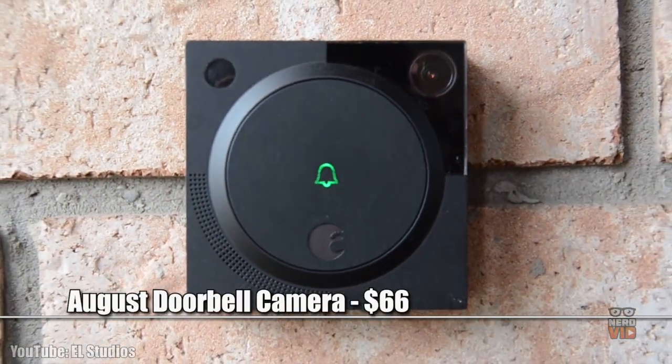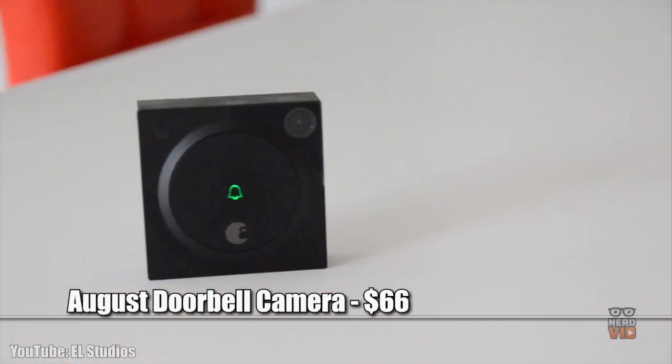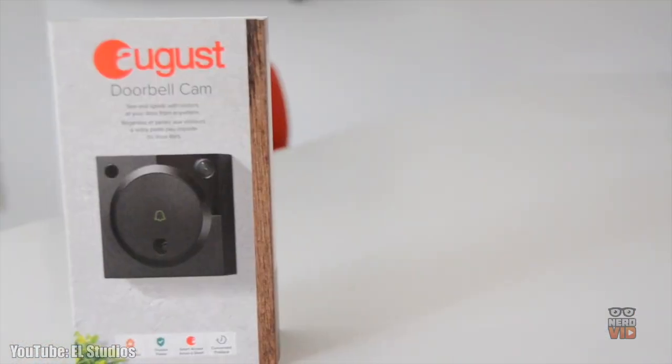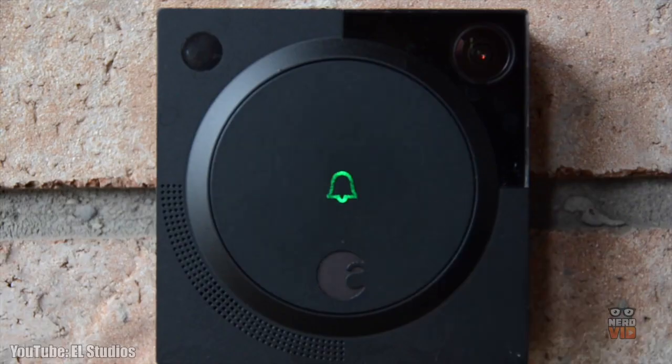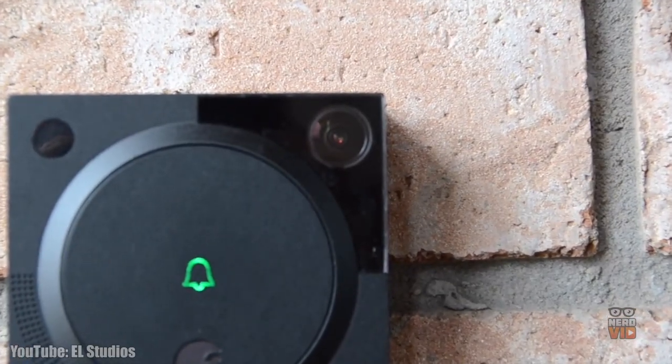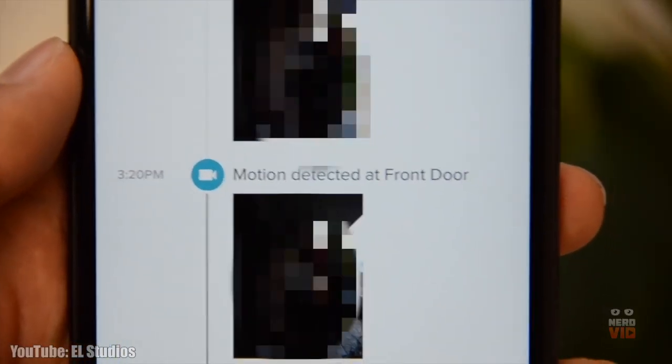Even though the August looks like a classic doorbell, it packs in much more than the usual analog features, having motion detection sensors and a video camera that can record and store footage of what happened while you're away from home. This inconspicuous device can be connected directly to your phone, so you can have access to it from wherever you might be, making it super convenient and comfortable to use.